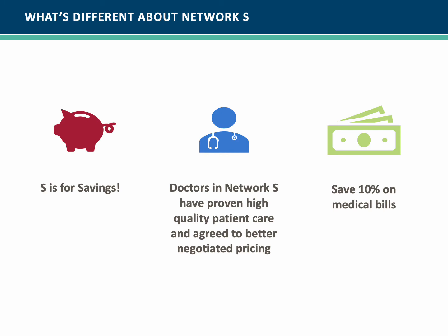What's different about Network S? S is for savings. The doctors in Network S have proven high-quality patient care and have agreed to better negotiated pricing, which on average will save 10% on medical bills.